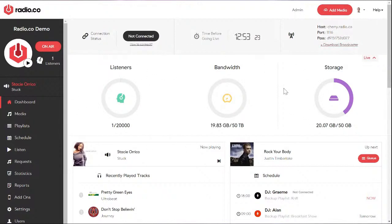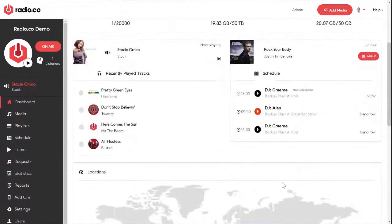This section shows your concurrent listenership — the maximum number of simultaneous listeners — your bandwidth, which is how much data is being used by people listening to your station, and then storage for all your music, jingles, adverts, whatever you want. This gives you a general overview of what's going on right now.